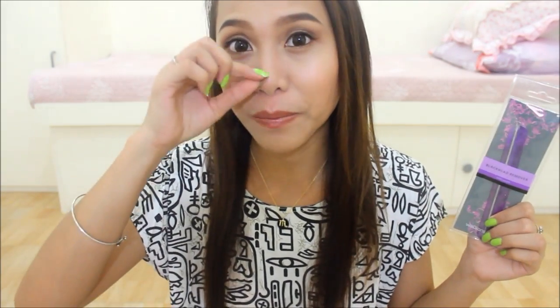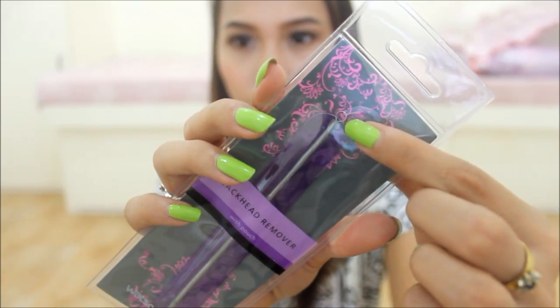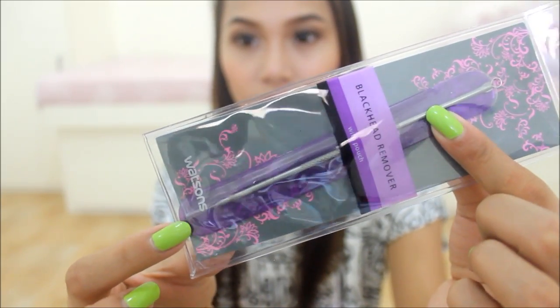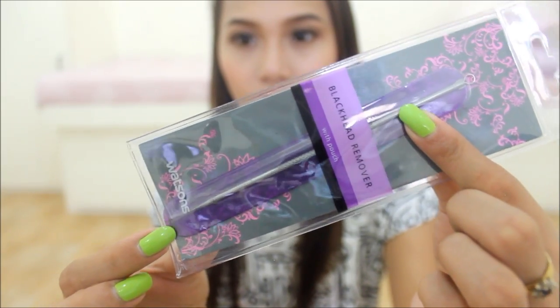I also got a blackhead remover from Watson's. I'm not sure if I'm going to use it, though — I just feel like it's handy to have just in case I really want to remove my blackheads. Kasi hindi ko siya napipike using just a pore strip — konti lang yung nakukuha niya. Some of my blackheads are just begging to be removed. I can't just pick them with my nails, so I need something. It has a circular thingy for removing blackheads and then a pointy tip on the other end — which is kind of scary.